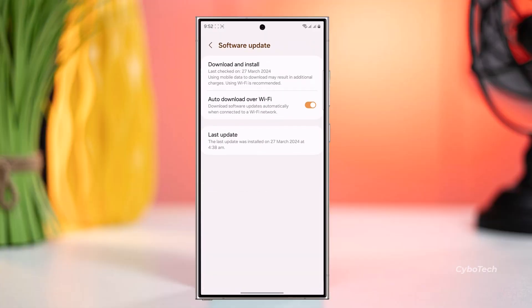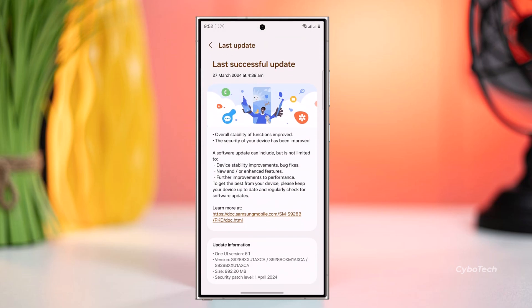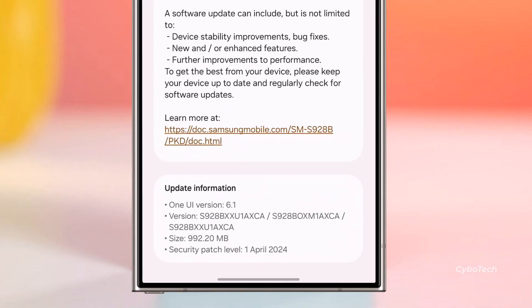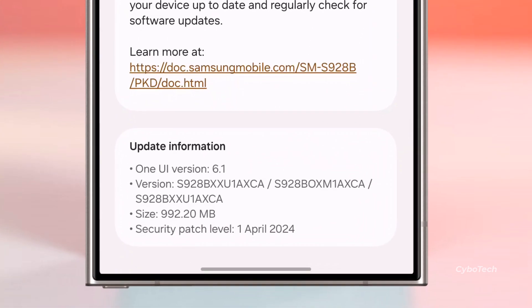Upon checking the settings and software update section, I've already installed the update on my Galaxy S24 Ultra. The update size is substantial, coming in at 992.2 megabytes, and it brings the security patch dated 1st April 2024 along with One UI version 6.1.